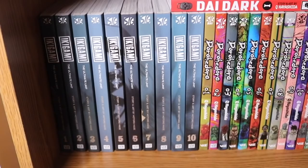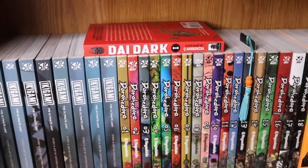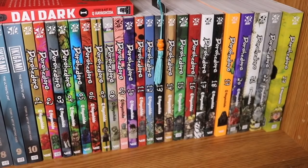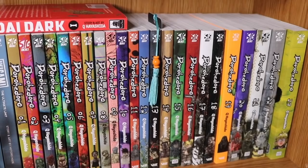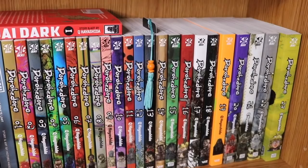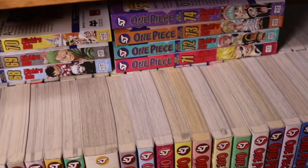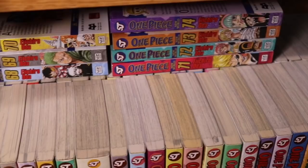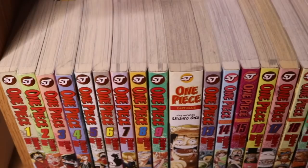We have Die/Dorohedoro complete volumes 1 through 23 — I'm on volume 13 and this is a series I highly recommend bingeing without taking breaks because it gets really confusing if you try to pick it up again. Then on the bottom shelf we have One Piece volumes 1 through 35, triple stacked — all the way up to volume 74 behind those. I got these for probably 60 cents a volume — about 270 volumes for an absolute steal.